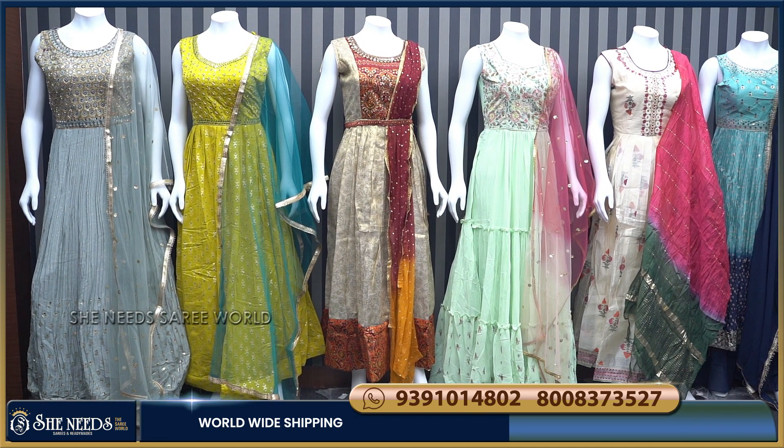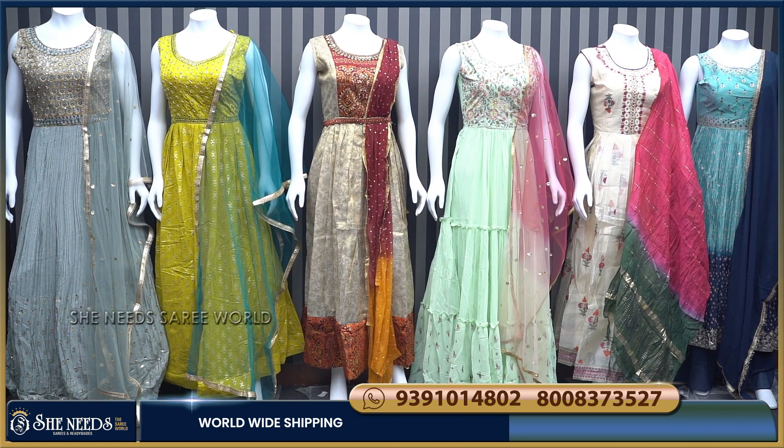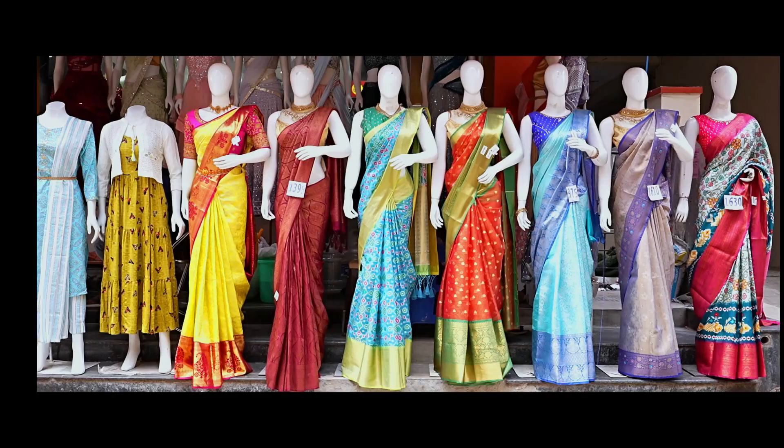Hi and welcome to She Needs. She Needs is a collection of long-lead dresses. I am going to show you the main brand in this collection.